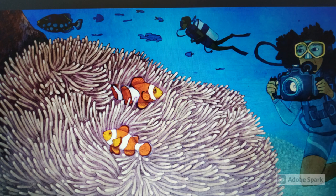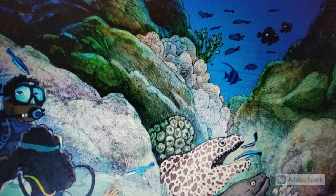We saw a honeycomb moray eel having its teeth cleaned by cleaner wrasses, and another pair even offered to give us a scrub.